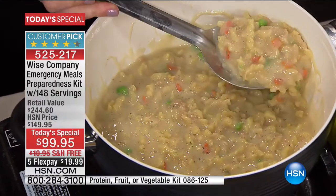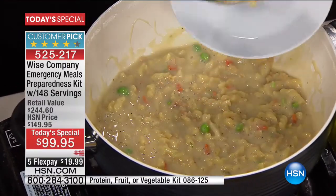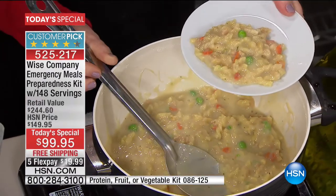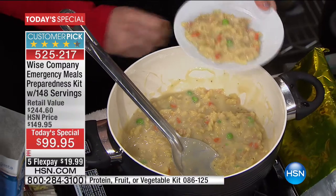Crackers - what would you rather feed your family, like dry crackers or food you can't eat, or this? Look at how yummy, look at how delicious, look at the cream - I know you can taste the flavor.